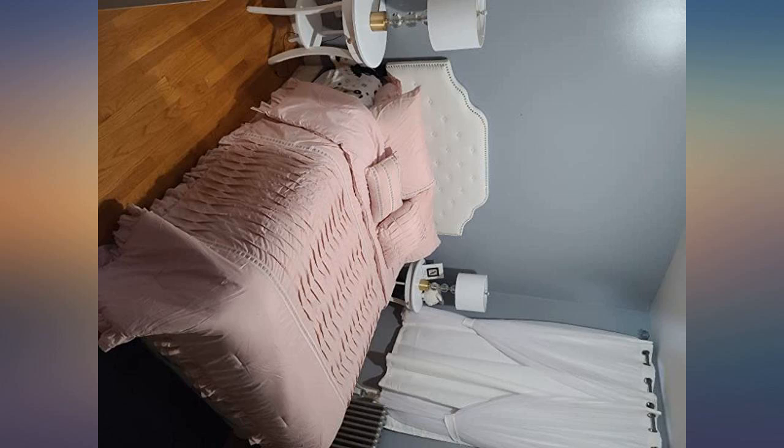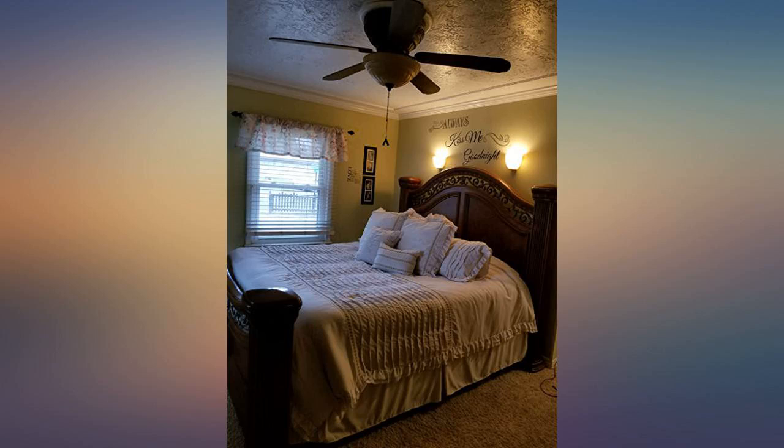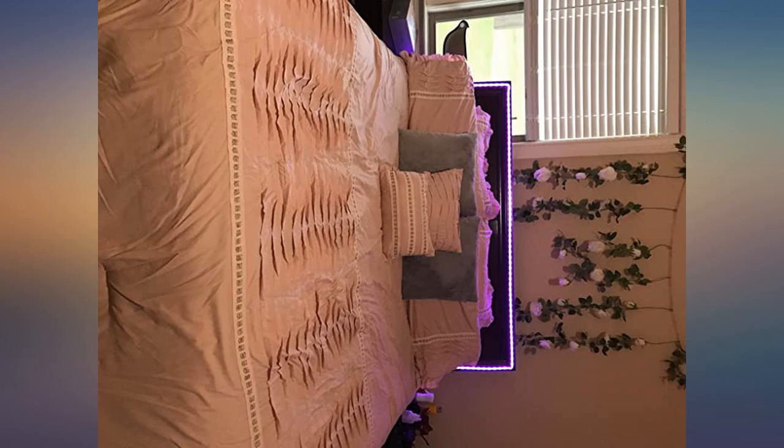I found a lot of duvets that I liked but they were expensive and I didn't want to spend that much money on just a duvet. I decided to try this one because I loved the color. It was a complete bedding set and the price was great.